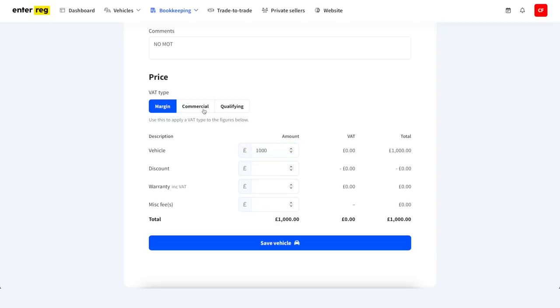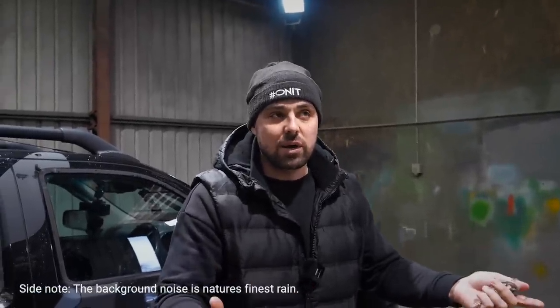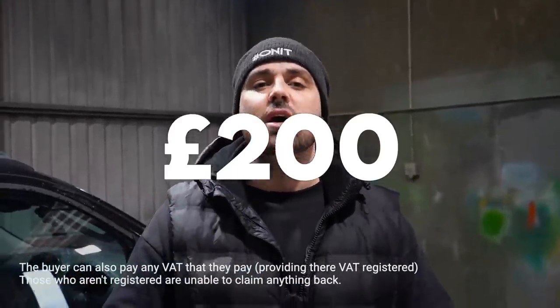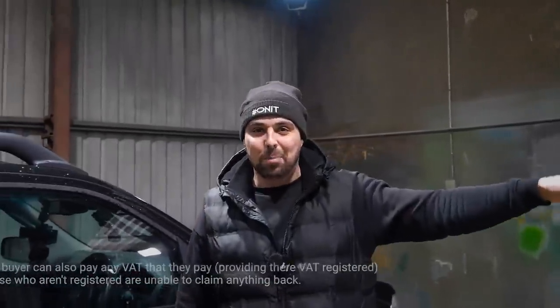I paid a thousand pounds for it plus VAT. VAT is a bit of a pain especially at this end of the market because most people buying a car for this kind of value don't want to pay VAT. I've paid VAT on this car so I need to charge VAT when I sell it. Hopefully the buyer is a VAT-registered company. As a trader I pay £1,000 plus £200 VAT, then claim that VAT back every quarter on my VAT return.